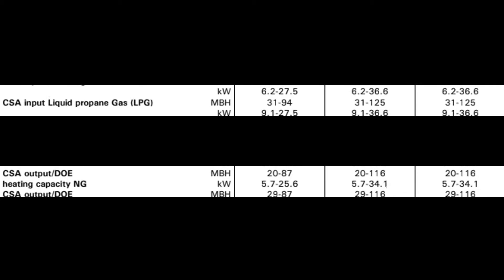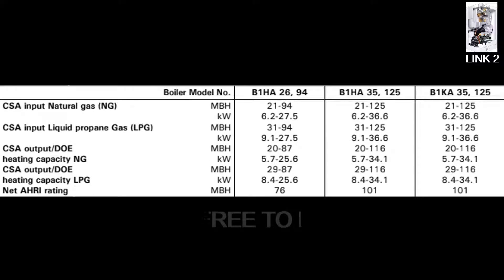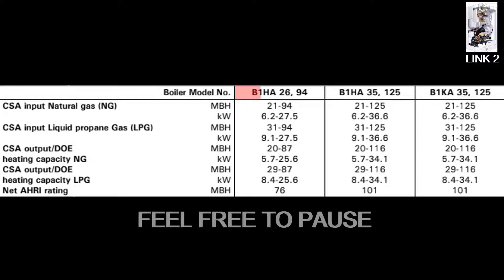It's always important to consider heat input when choosing a boiler for a specific job. The B1HA comes in two different sizes: one with 94,000 BTUs per hour heat input and another with 125,000 BTUs per hour. The B1KA has 125,000 BTUs per hour heat input, with a boost feature that goes up to 149,000 BTUs per hour when there's a call for domestic hot water.